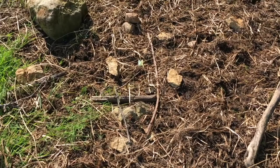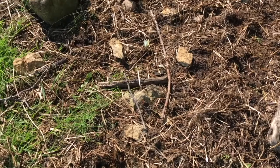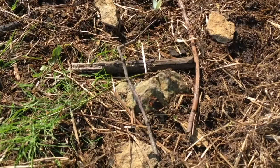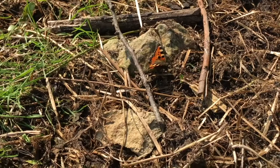The tortoiseshell has her wings folded at the minute — I'll try and go in a bit closer. She's just in front of the stone in the middle of the screen, and there's a white one just behind. Oh, she's opening her wings — isn't that beautiful? I think she's drinking from the damp earth.